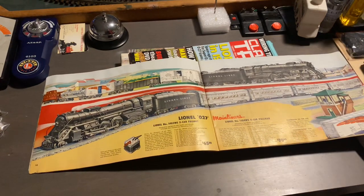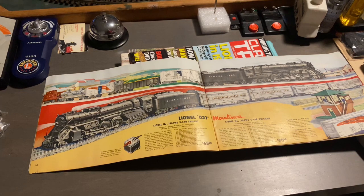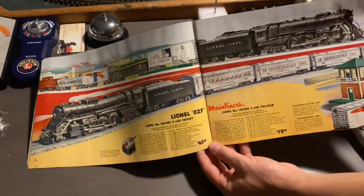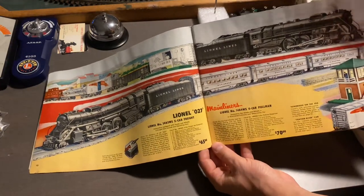Here we have the 2056 again, both as a passenger and a freight set. All of these locomotives made in 1952 did not come with magnet traction because the Korean War was still taking place during this time. So Lionel wasn't really coming up with anything too new in 1952. But thankfully, they did reissue magnet traction once again between 1953 and 1954.